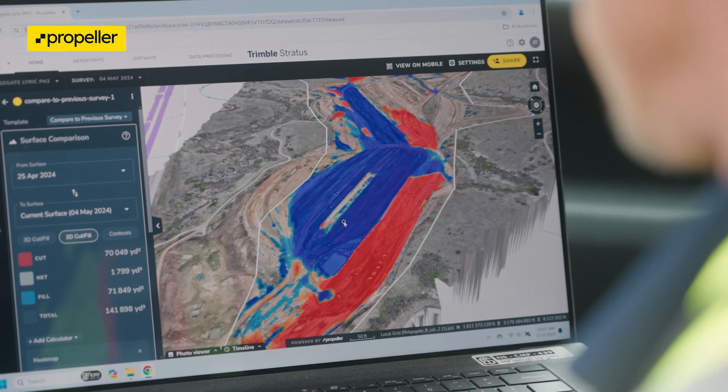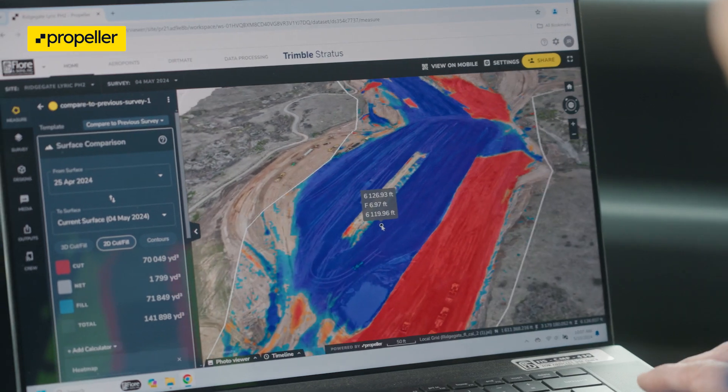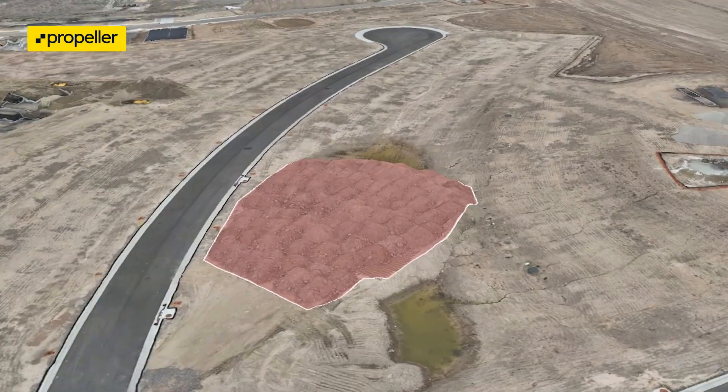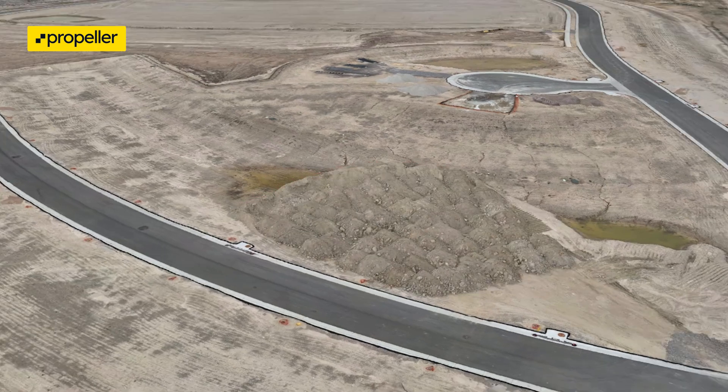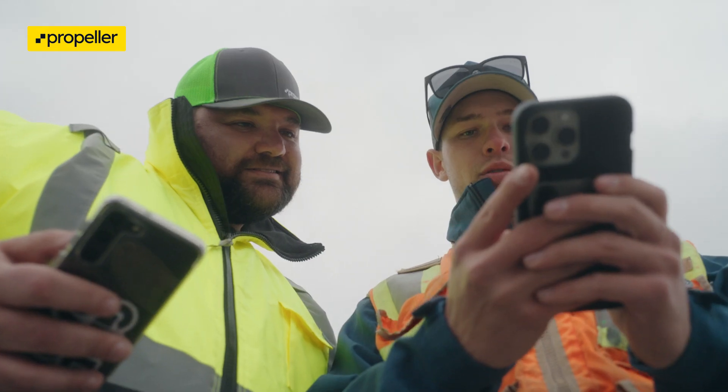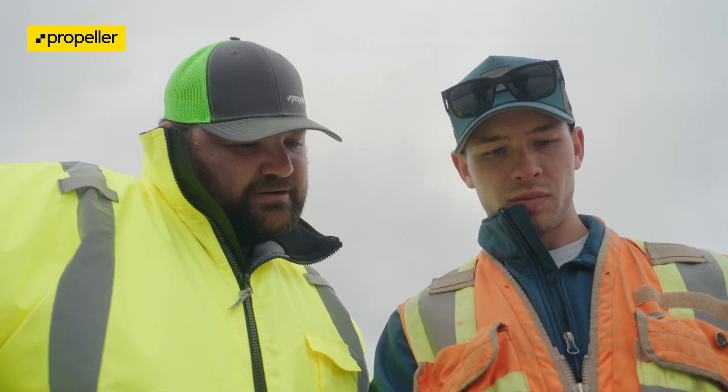So what is Propeller? Propeller is that single source of truth — that one map, that one location for all of your survey grade data in an interactive, easy-to-use GIS platform to run your analytics, to generate reports, and collaborate across multiple teams, externally or internally, to keep you on track for that project.